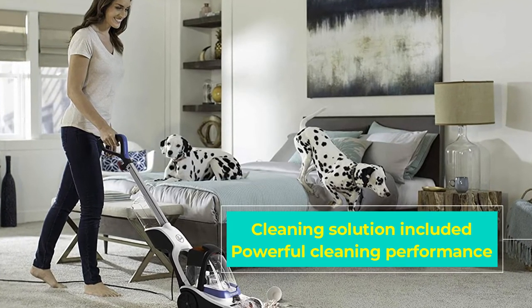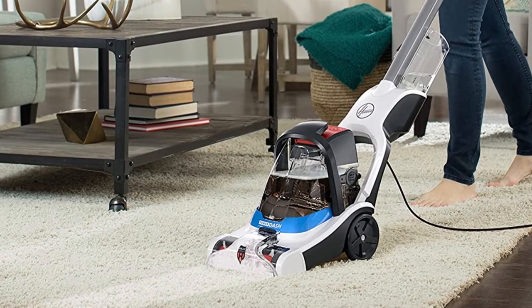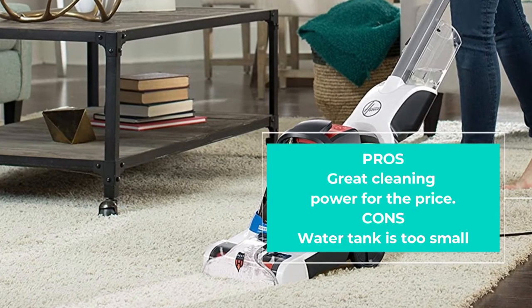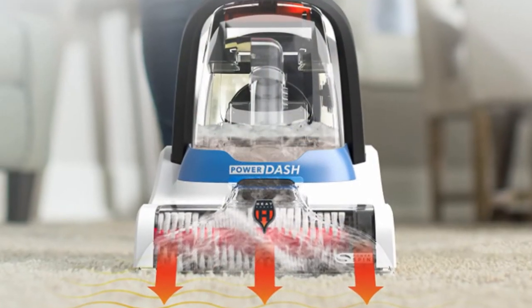In the Amazon customer reviews section you'll find loads of before and after images that prove this cleaner is worth its weight in gold, especially if you have pets. The cleaning power is provided by the PowerSpin Pet brush roll, which is basically a simplified version of the FlexForce power brushes found in the more expensive Hoover carpet cleaners.